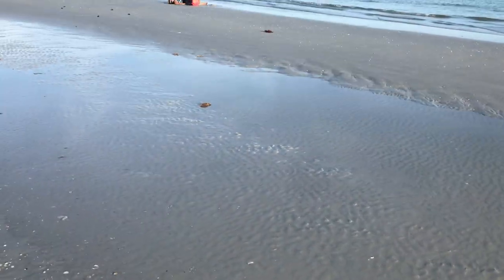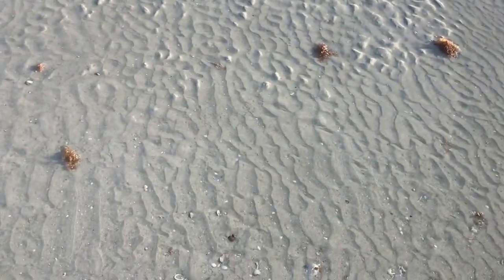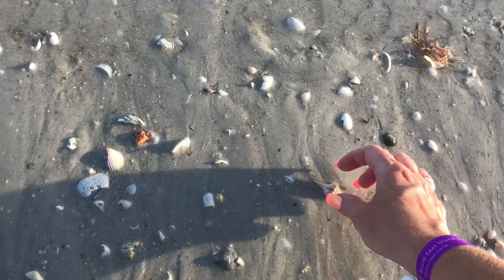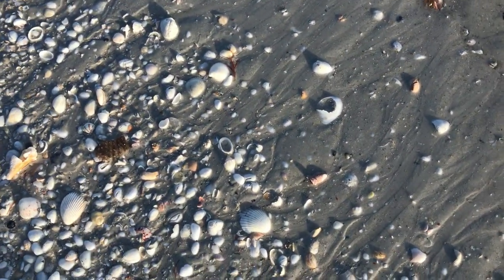Alright, this is Sanibel. This is outside the Western End. And we found a tide pool right off the bat. Look at that — a nice little baby lightning one.